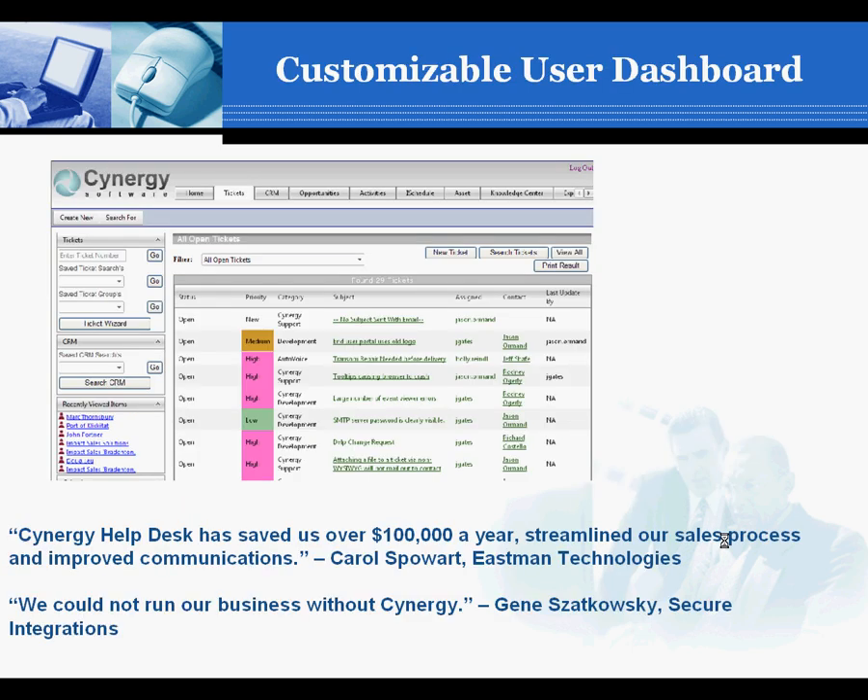The Synergy dashboard can be customized to give users and managers a different view, and the Synergy ticket itself can be customized to add unlimited user-defined fields, custom tabs, multiple addresses, phone numbers, and more.